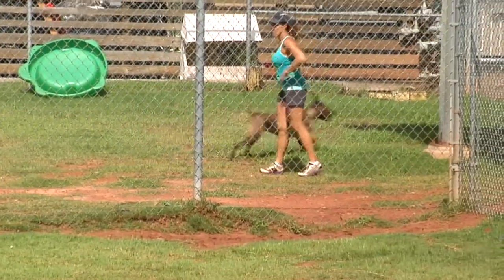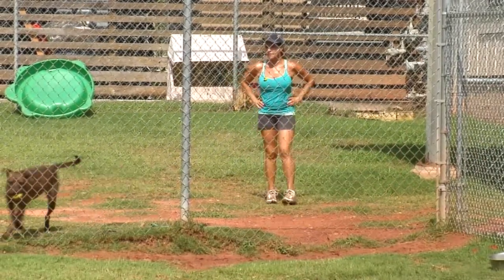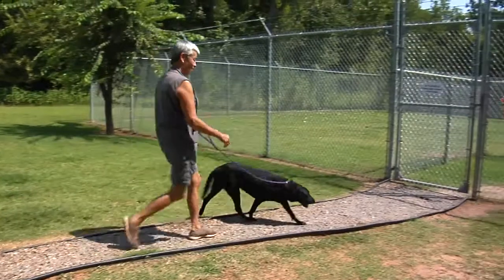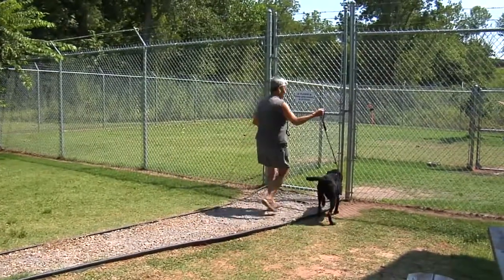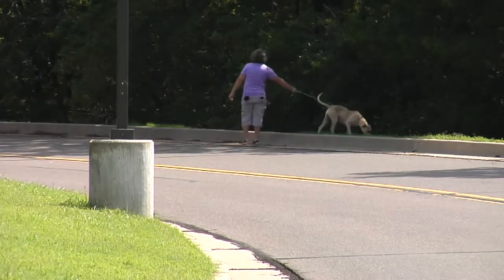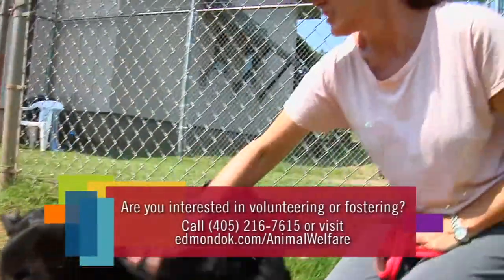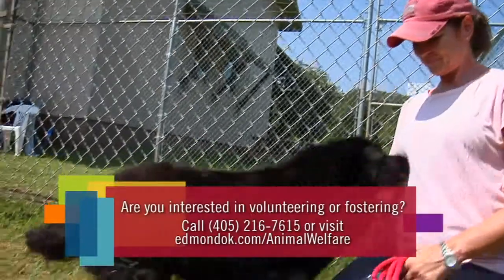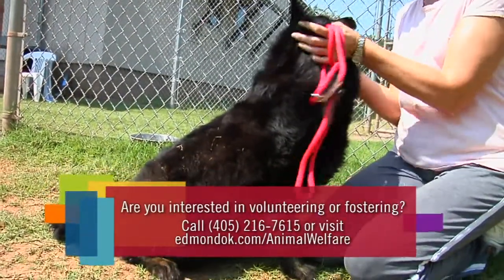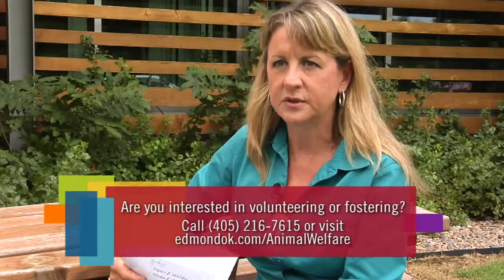Volunteers are important to the shelter because they can help the animals become more adoptable by helping, especially the dogs, be more mannerly, learn to walk on a leash, and not jump up on people. They get them the exercise they need to be able to live in the kennel for a period of time without going completely crazy being cooped up. So they can get out and get some playtime and socialization — that's really important.